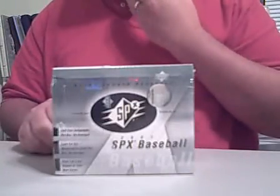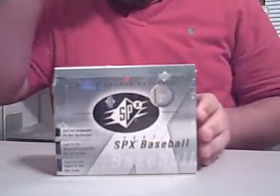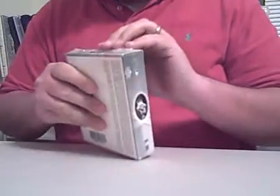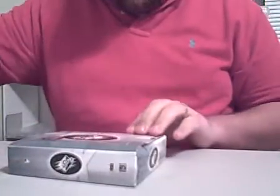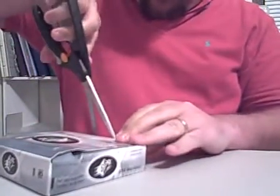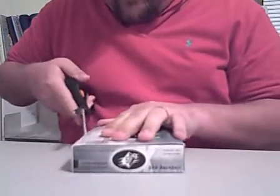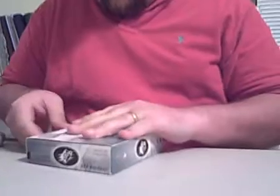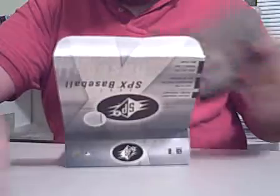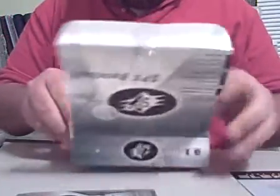Alright, here we have our box of 2007 SPX Baseball for the April 2008 Trading Card Central Baseball Group Box Break. Open for some nice stuff in here — it should be 11 or 12 hits per box on average. The SPX has been pretty good this year, so we're hoping to have some of the same good fortune again.